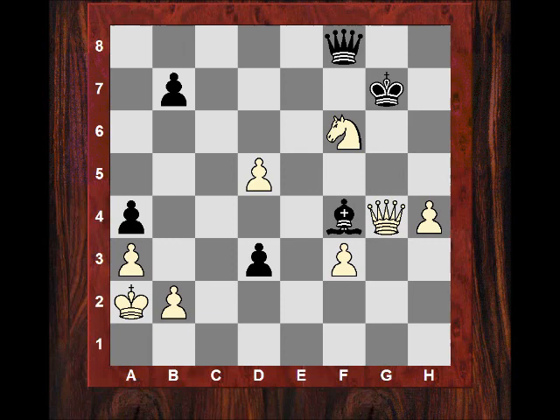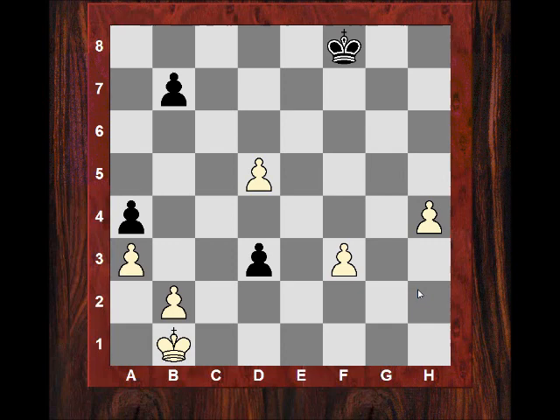Qg4 check and now Gwain resigned. He's faced with a lost King and pawn ending. Following through what could have happened: say takes, takes, takes the Queen — this pawn is dangerous but the King can just step in, leaving white with a totally winning King and pawn ending. The King just comes there, rounds up the pawn, with two passed pawns — it's totally hopeless. It was a depressing King's Indian game.